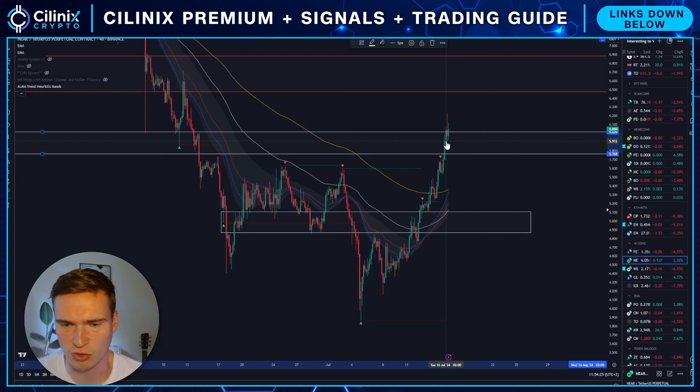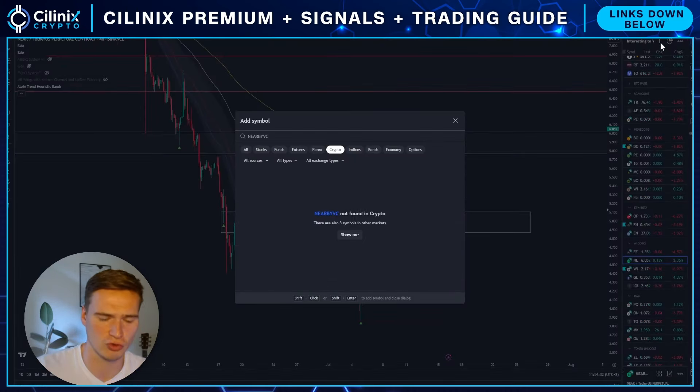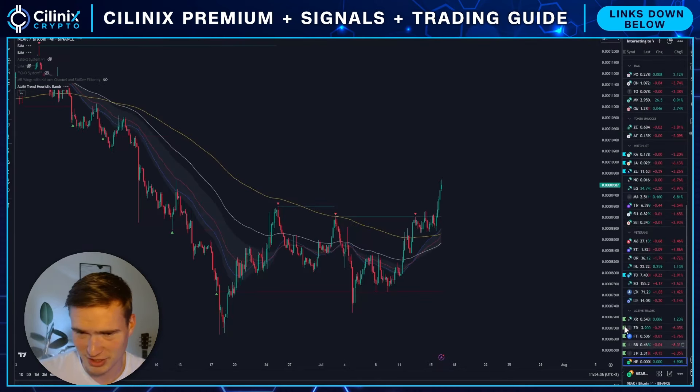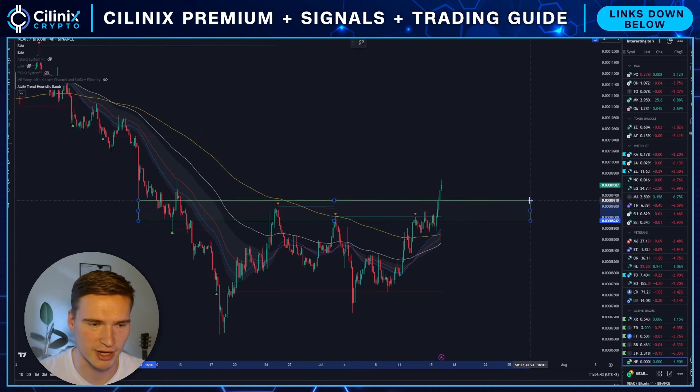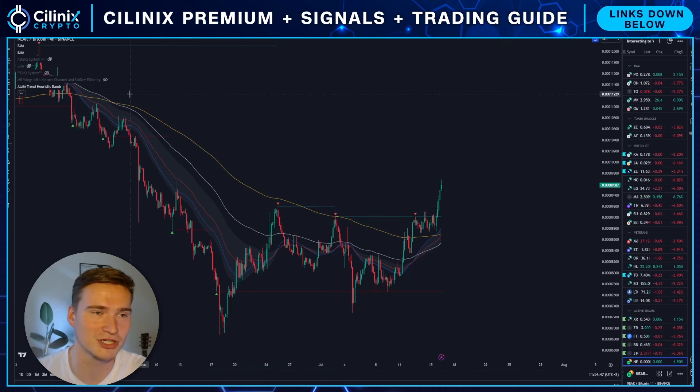I also think it's holding up very well against Bitcoin. If you look at NEAR against Bitcoin, that's been very bullish as well — we got a major bullish breakout right here. So you can already guess, but this is going to be a bullish video on NEAR.